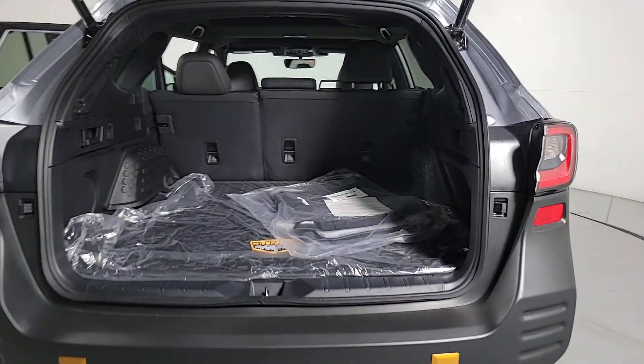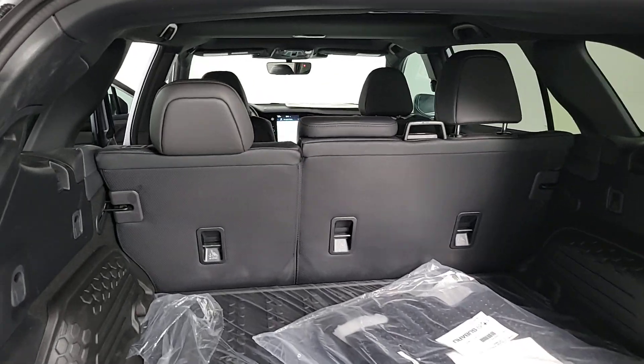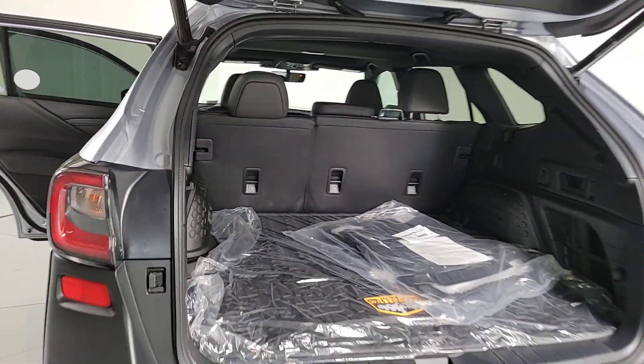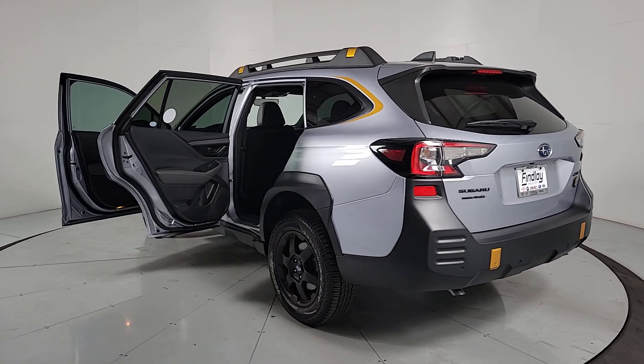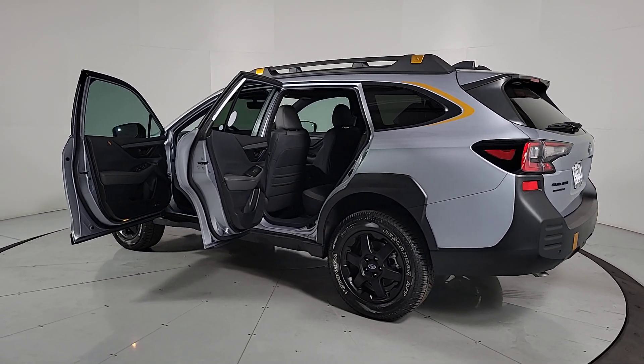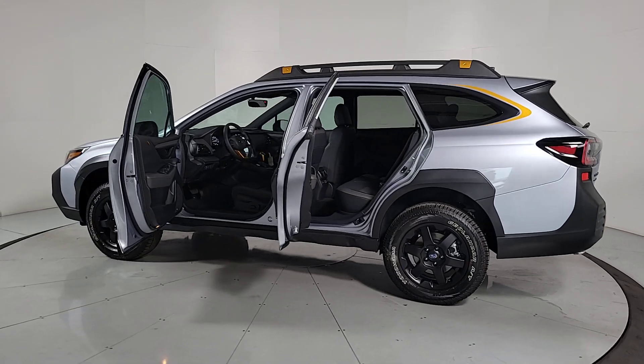These are just some of the great options this vehicle comes with: heated steering wheel, moonroof, keyless entry, navigation system, fog lamps, heated rear seat, power passenger seat, power lift gate, premium sound system, and backup camera.